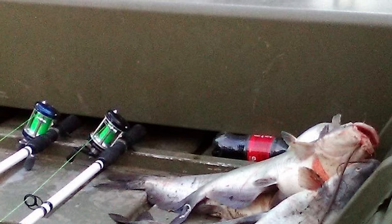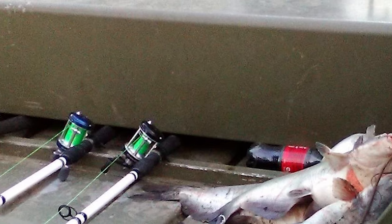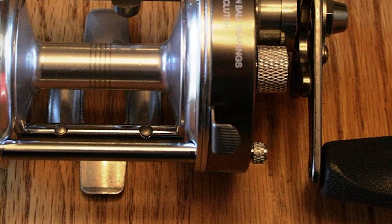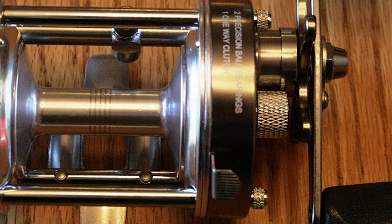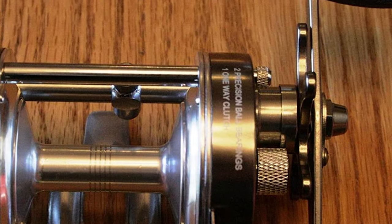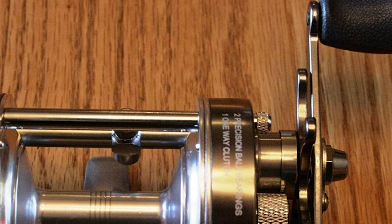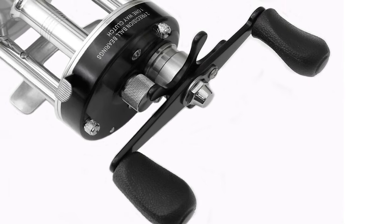The Ming Yang Catfish Reel is constructed of high-quality material that is durable and lightweight. It comes with anodized aluminum side plates and a 2+1 ball bearing system with a 4.2:1 gear ratio. It also has a selective on/off bait clicker. This reel is very reasonably priced for such a high-quality reel, making it a great value, and the custom graphics make it a great-looking reel too.